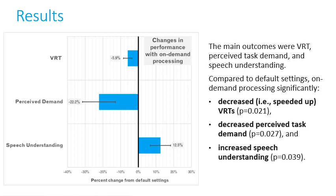We found that compared to the default settings, on-demand processing significantly decreased — that is, speeded up — VRTs, decreased perceived task demand, and increased speech understanding.